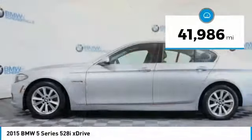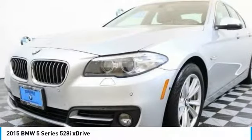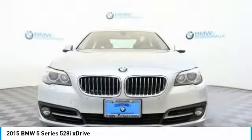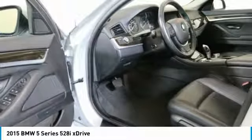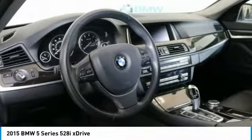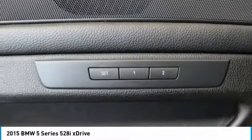This vehicle has less than 45,000 miles. Here are some of this vehicle's great options: traction control, keyless entry, navigation system, power tailgate, power passenger seat, leather-wrapped steering wheel, dual airbags, power steering, and four-wheel disc brakes.